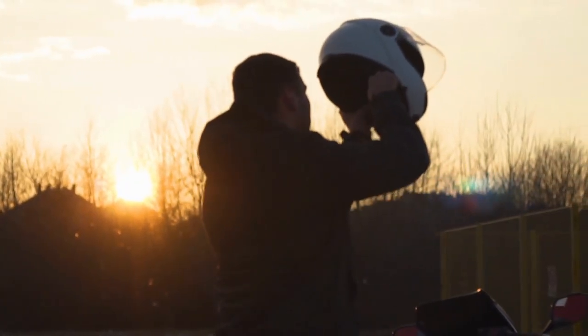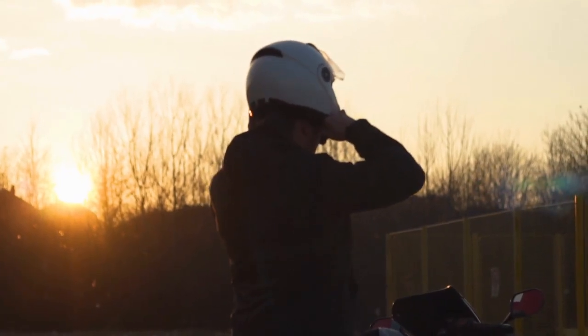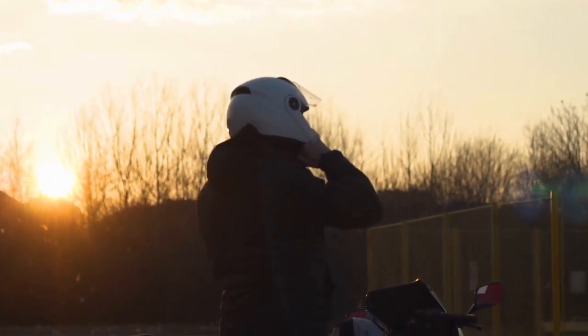Hi, in this video we are introducing the best snowmobile helmets with a heated shield, specifically designed to enhance your winter rides like never before. Let's get started.